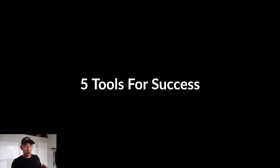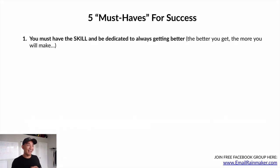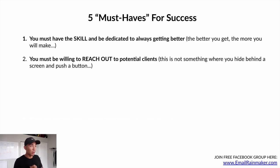Now, five must-haves for success in this model. Number one: you must have the skill and always be dedicated to getting better. The better you get, the more you will make and the higher-paying clients you'll attract. Number two: you must be willing to reach out to potential clients. This is not something where you hide behind a screen and push a button. You must be willing to reach out to get clients.